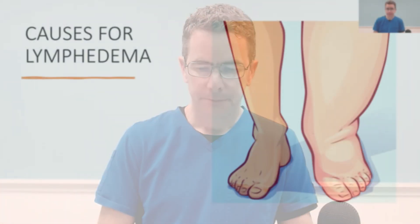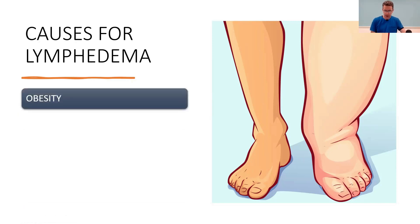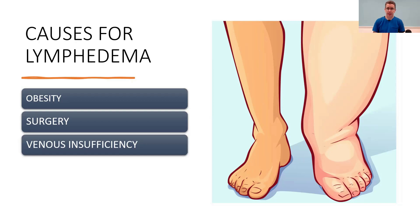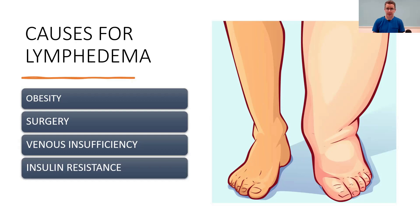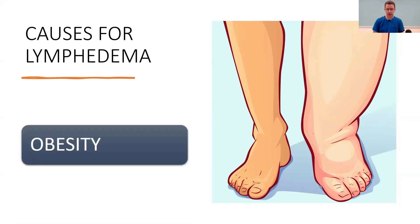I'm going to show you some PowerPoint slides and try to explain the connection between the two. We're going to talk about obesity as a cause for lymphedema, but I'll also tell you some of the other common causes: surgery, venous insufficiency, insulin resistance, and cancer treatment. There'll be other shorter videos on those topics, but today we're going to focus on obesity.